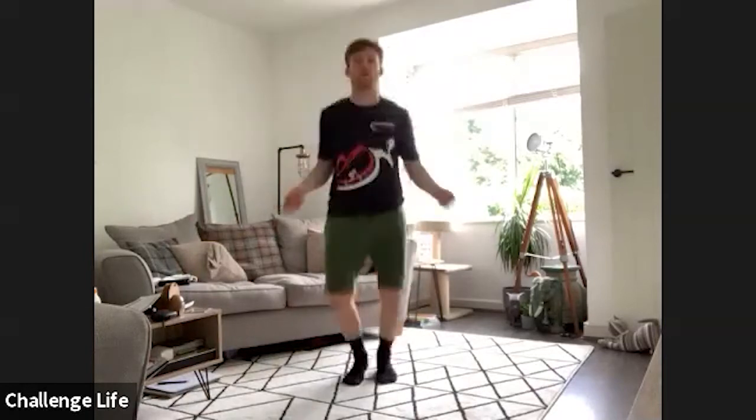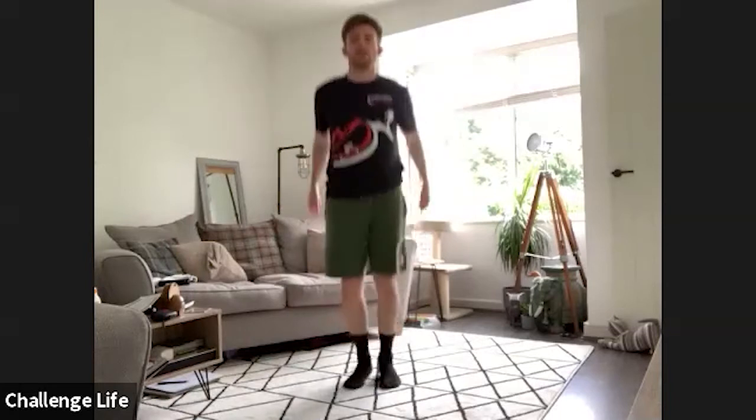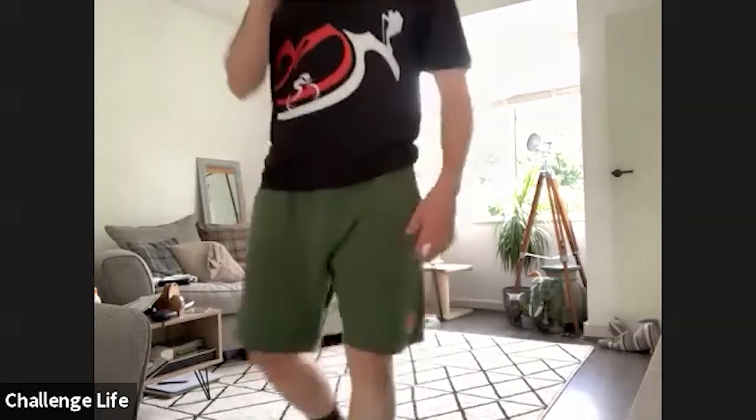Next up, we have got skipping. So pretend that we're skipping. If you want to move your arms as well, you can swing your arms down with your imaginary skipping rope. Get yourselves prepared and in three, two, one, let's go.